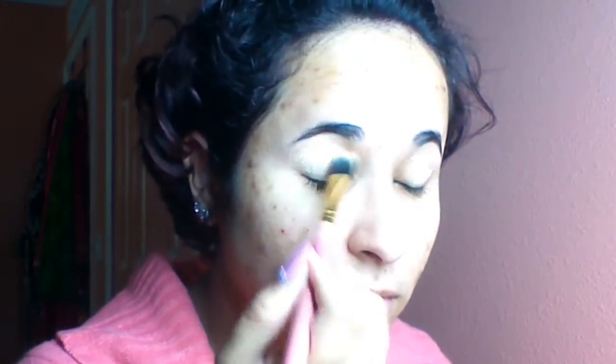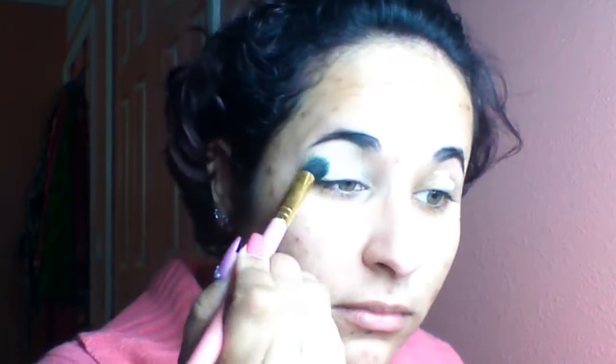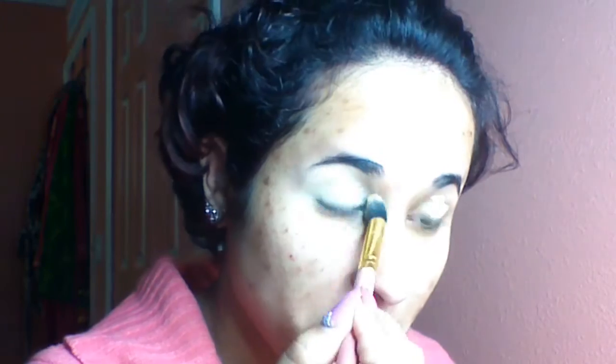I'm priming my eyes with Maybelline's Fit Me concealer in the shade Sand. I've been going back to priming with concealer recently since I'm laying off primer while I search for a better one. Concealer works the exact same way, and I'm just blending it out with a fluffy brush.